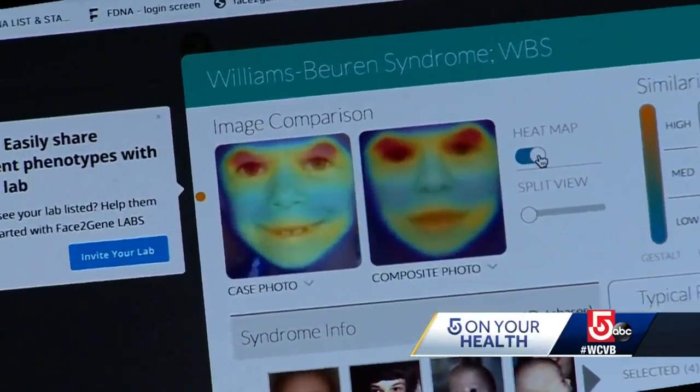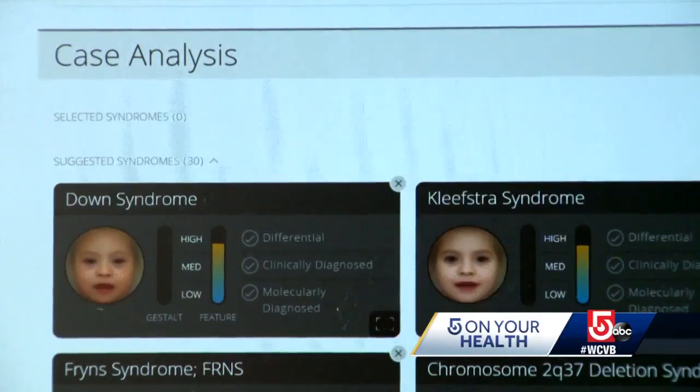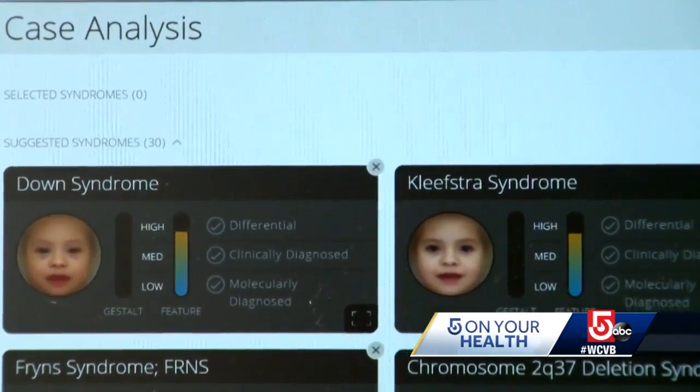Dr. Reed says her patients are excited to try this option. We may not be right, but I think they understand that we're trying our best and we're digging as deep as we can to figure it out for them. FDNA recently partnered with the Waltham lab Perkin Elmer to perform genetic testing, and they've been able to reduce turnaround time by about 25 percent — so rather than weeks, answers are coming now in days, which can be huge if you've been living with something for months and just want some answers, want to know what's happening.